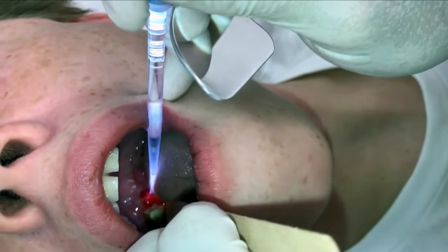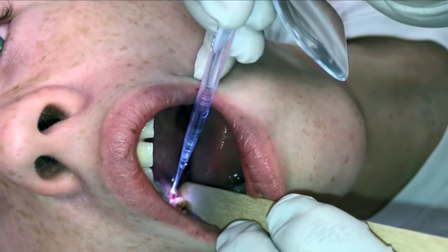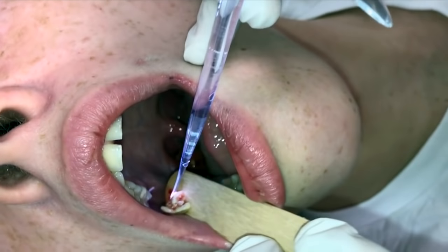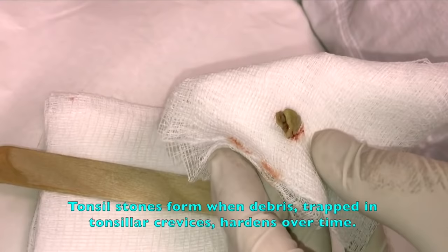Oh my goodness, look at the size of that stone. We got it, man. That is huge. You won't believe that stone. Look at the size of that stone — oh my God. That's cool.